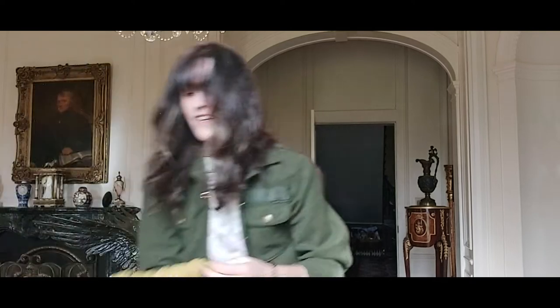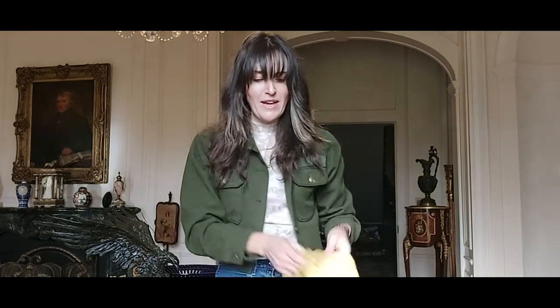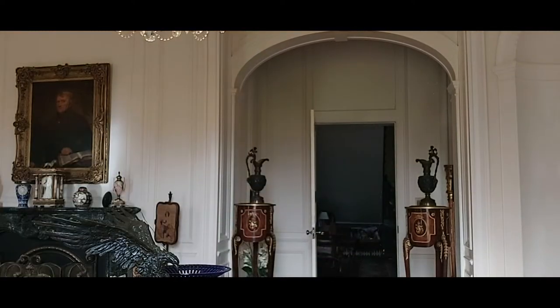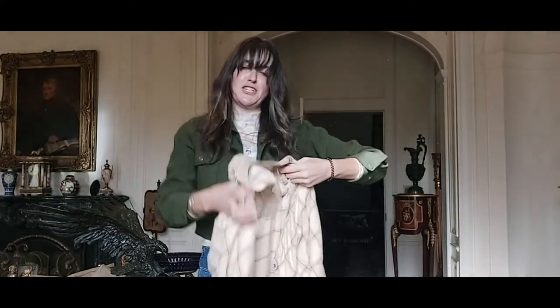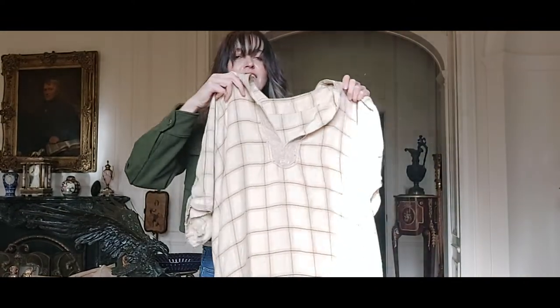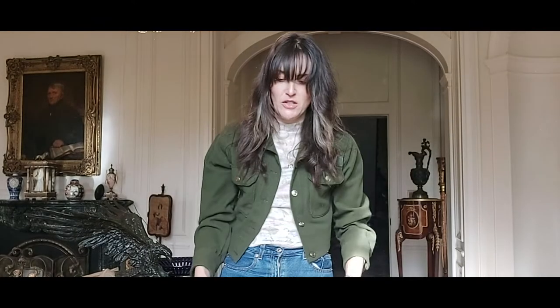A yellow Aran knit jumper as well! And now I have a super oversized cap-down dress in like a beige sort of check colour — it's super long and definitely super oversized.